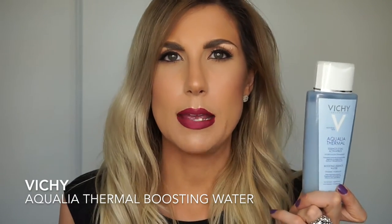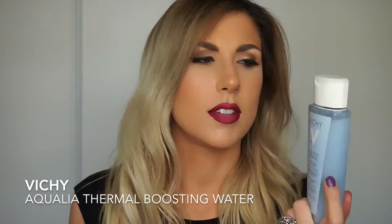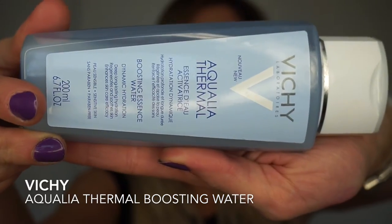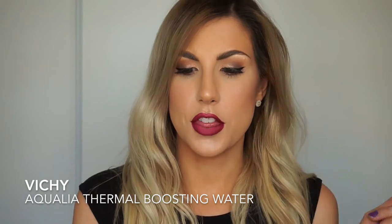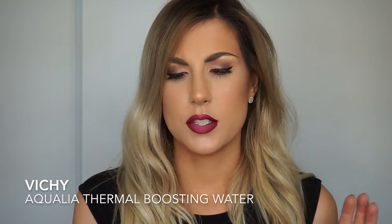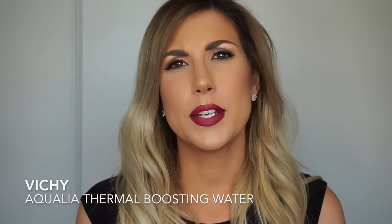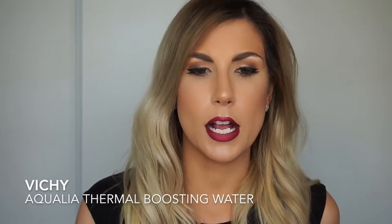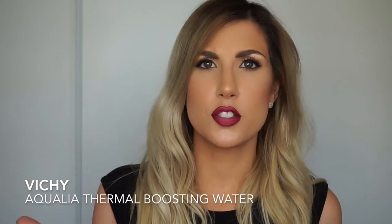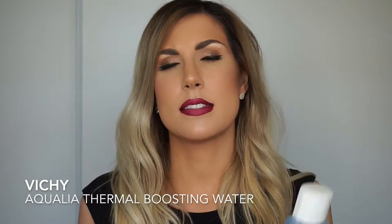I have three skincare items, so let's talk about those quickly. This is the Vichy Equalia Thermal Essence Boosting Water. I've had it for a long time and never opened it. I didn't understand the whole boosting water thing — I know it came out in Asia first and people are really big on it. Basically this is another step in your skincare routine, and if you already hate cleansing, toning, serum, and moisturizer, you're really going to hate this because this is a pre-serum.